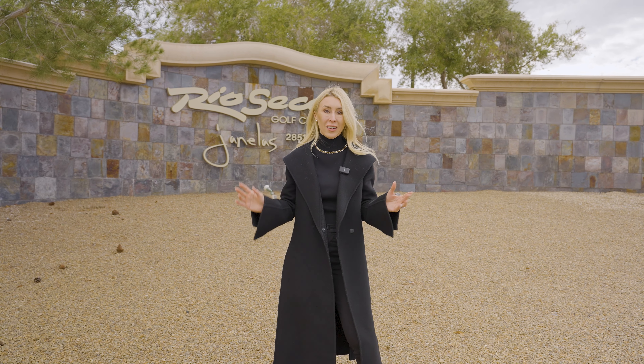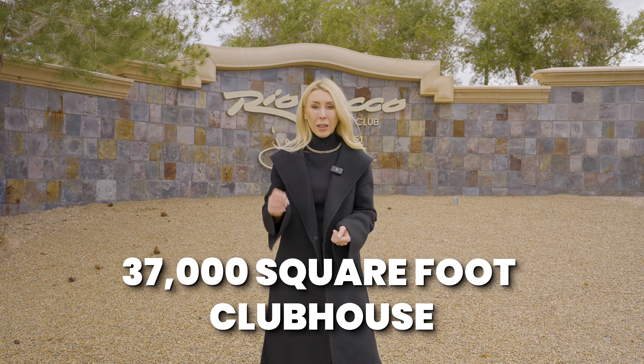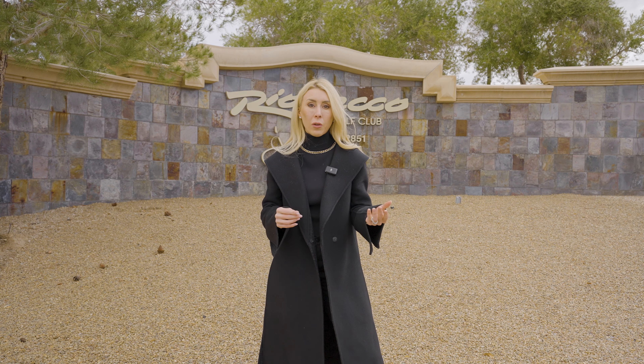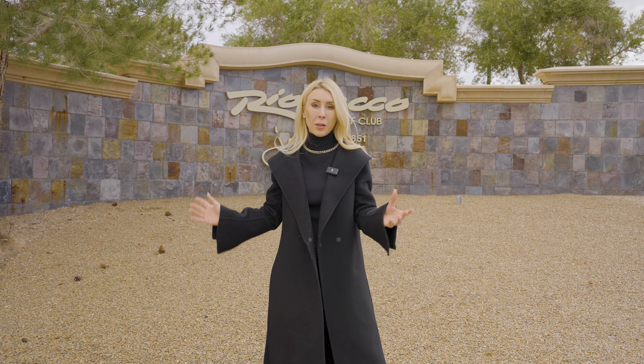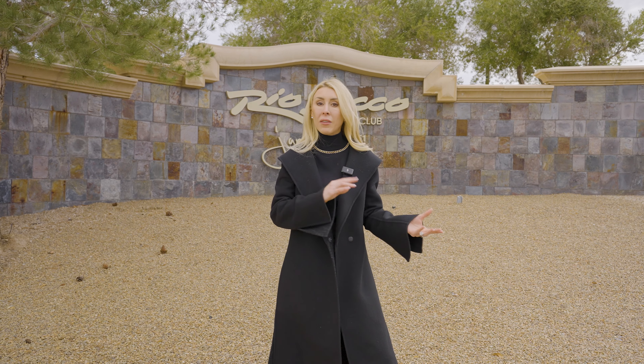We also have a 37,000 square foot clubhouse with a great restaurant called Janela's, which serves breakfast, lunch, and dinner and hosts tons of community events. As a public golf course, many people in the community participate and do a lot of activities within Seven Hills to bring people together around golf.